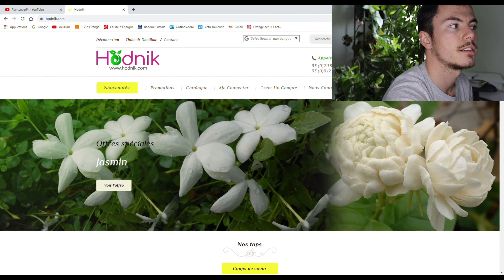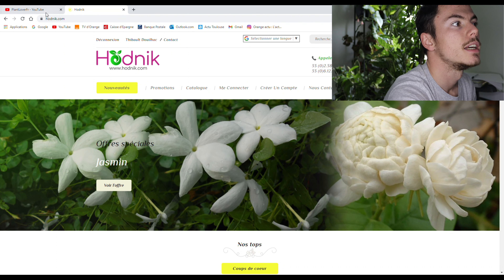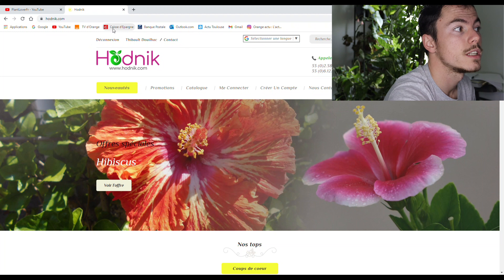Je leur ai demandé leur aval avant de pouvoir faire cette vidéo, bien évidemment. Ça me semble logique. Du coup, je vais te le faire découvrir de suite. Voilà le site internet — quand on tape Odnik, comme tu vois marqué ici, on tombe sur le site. En plus je l'ai déjà connecté.